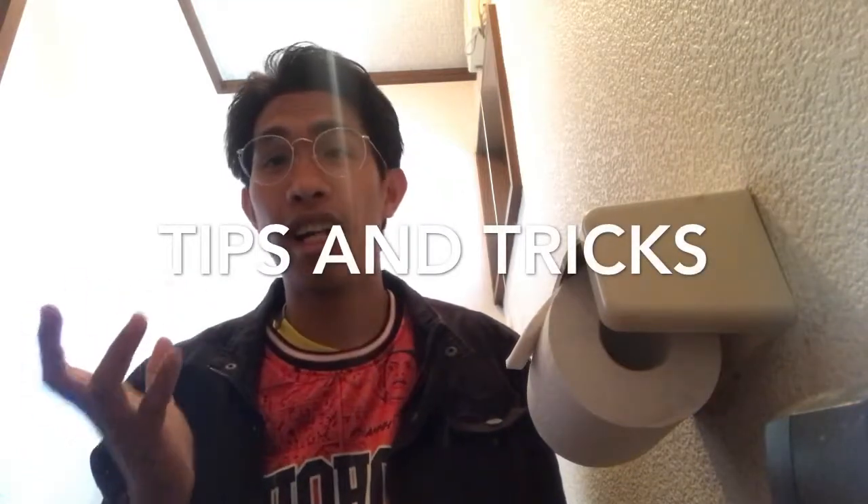Right now we're giving you tips on how to use Japanese toilets. Japanese toilets are not just any ordinary toilet around the world, so I know you'll be amazed. Watch this video!